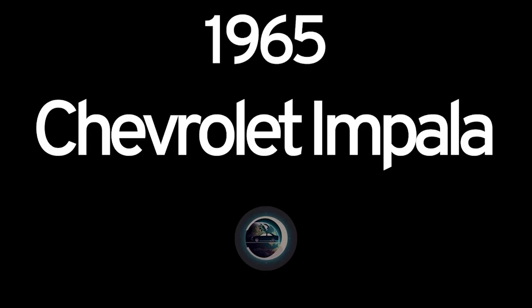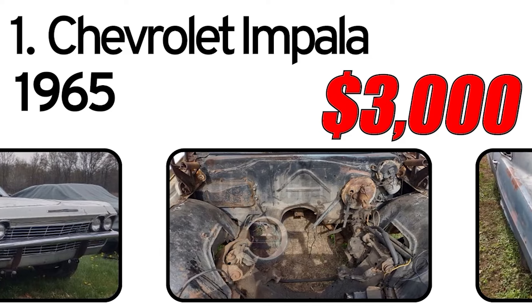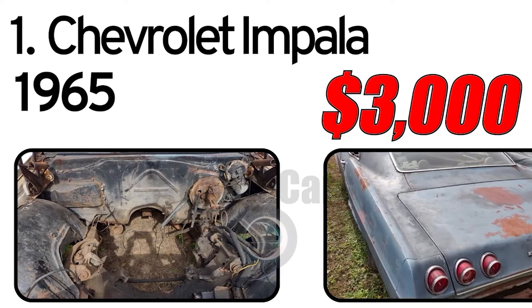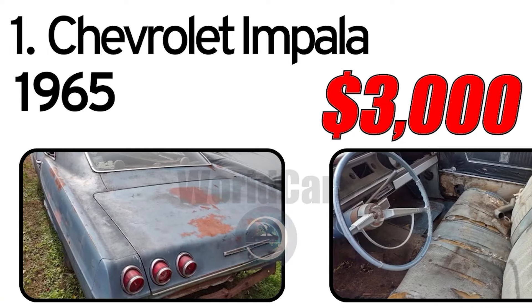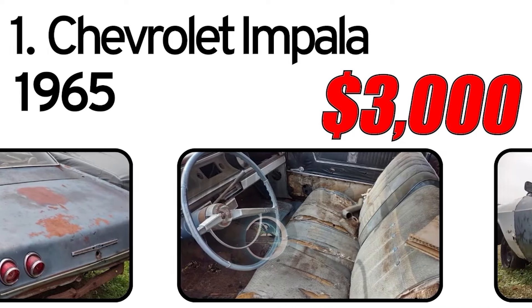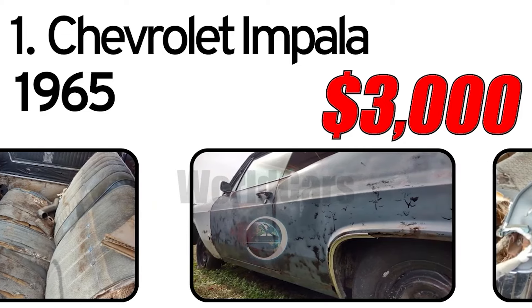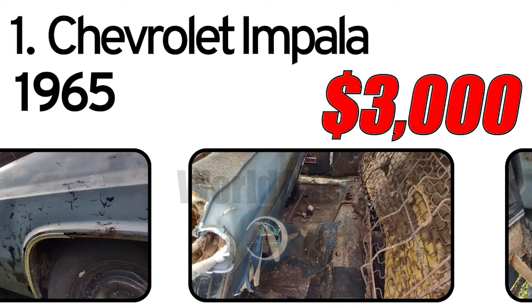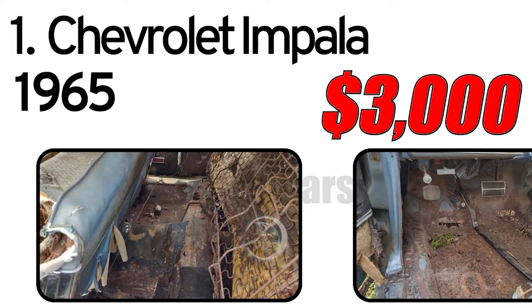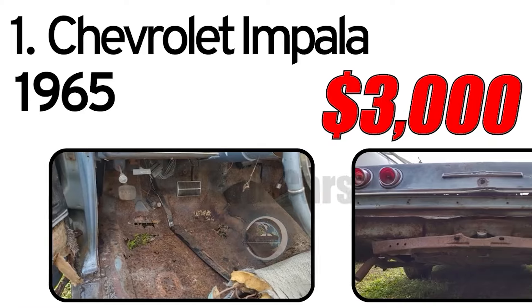Number 1. Chevrolet Impala, 1965 year of issue. 1965 Chevrolet Impala — no motor, no trans. It needs full restoration but can be fixed, or is a great parts car. Has rust in the floors, trunk, quarters, and frame.